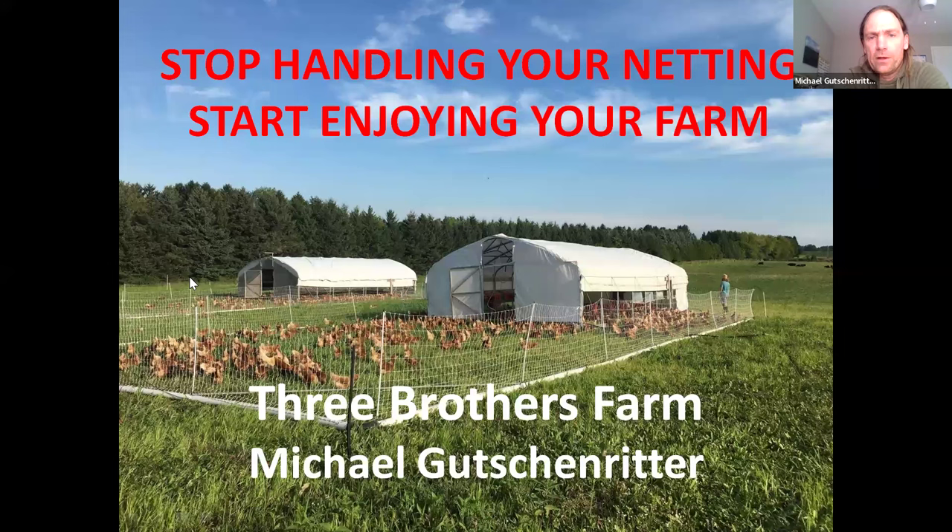About five or six years ago, I designed what we call the hen pen, and it has absolutely changed our lives on our farm. Basically, the hen pen is a sliding fence system that still allows daily movement of hens, broilers, turkeys, or any sort of poultry, without ever having to handle your fencing.